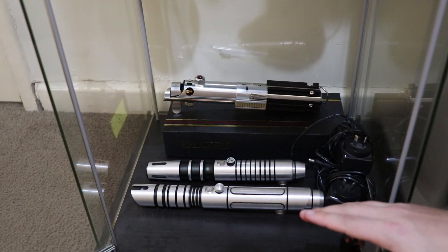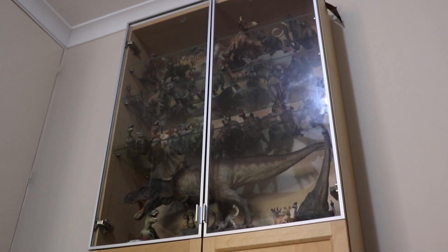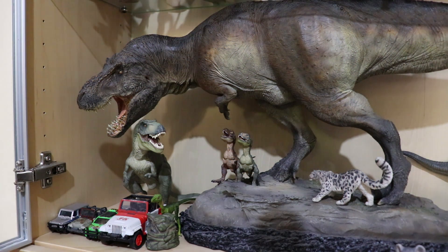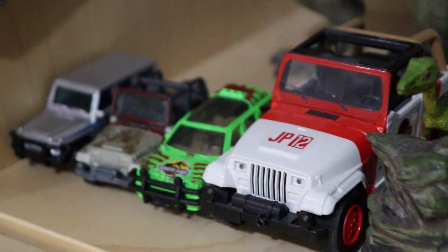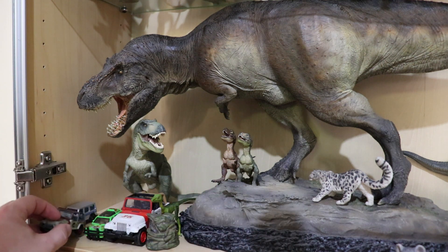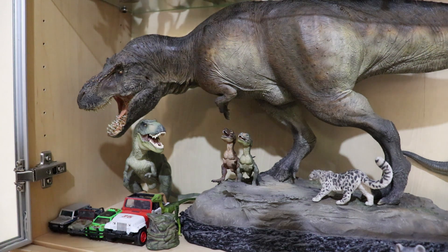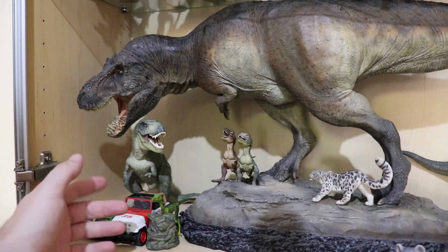Now it's all dinosaur and prehistoric animal stuff. We're getting to the first cabinet — the original one I had back in my bedroom at my parents'. Let me open up the glass doors. At the bottom of this cabinet, we have some Jurassic Park cars: the Jeep Wrangler, the Explorer, another Jeep Wrangler, and that cool Mercedes G-Wagon from Jurassic World. I always loved the look of that in the movie.